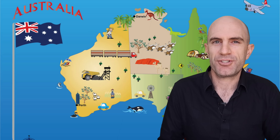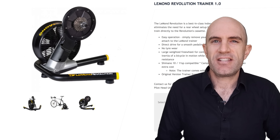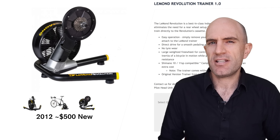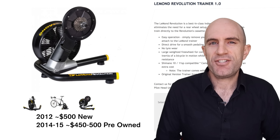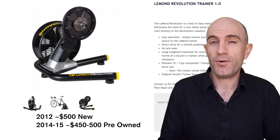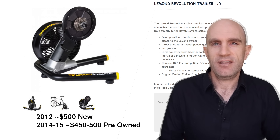Let's look at a few examples of resale value on indoor trainers. One of my favorite trainers, the LeMans Revolution, released in 2012 here in Australia for a retail price of around $500. Two to three years later in 2014 and 2015, the resale value on these is still around $450 to $500.